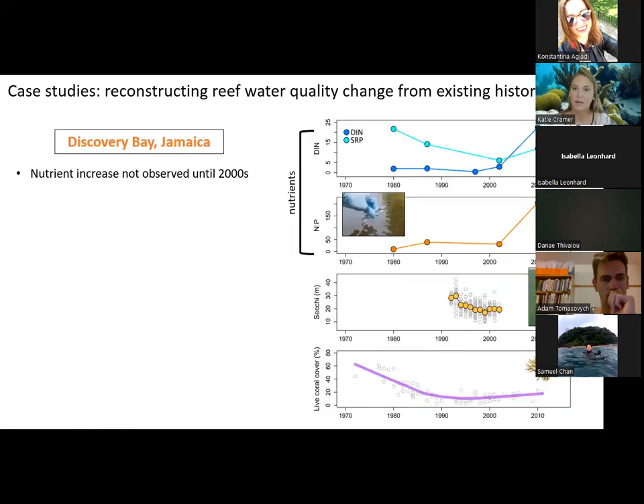For Discovery Bay, we compiled several types of data. First, we looked at proxies of nutrient input through time, including dissolved inorganic nitrogen and soluble reactive phosphorus. Nitrogen and phosphorus are the two nutrients most important to track, as they can negatively impact coral health and fertilize algae in different ways. It's also important to look at the nitrogen-to-phosphorus ratio: when nitrogen is really high relative to phosphorus, this negatively impacts the symbiosis between symbiotic algae and corals. Nutrient increases are not really apparent until after 2000 in terms of both nitrogen and phosphorus levels and the nitrogen-to-phosphorus ratio.